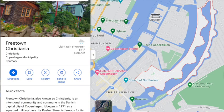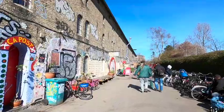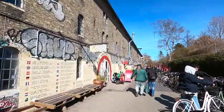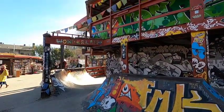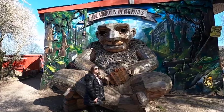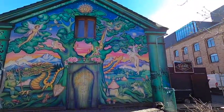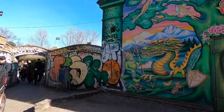Nearby the Church of Our Savior is the Freetown Christiania. It's an autonomous anarchist district of Copenhagen with many artists' studios, an outdoor theater, and lots of eateries. It's also a place where one can buy cannabis, among other things, and for that reason filming in some places is prohibited. I have read a lot of reviews saying it's probably not the best place to bring your kids, so visit at your own discretion.